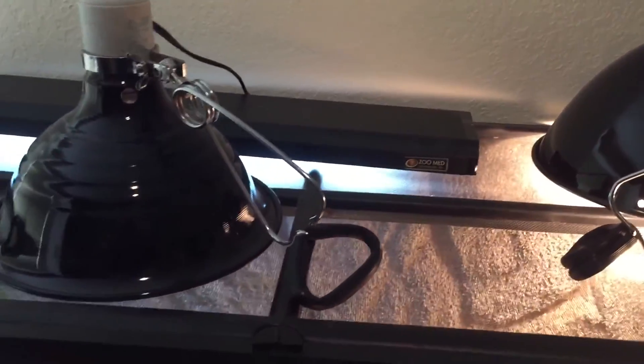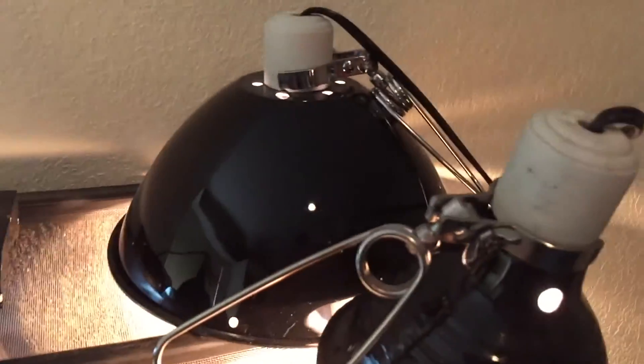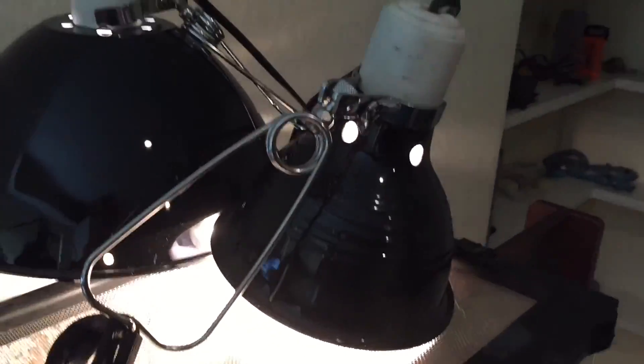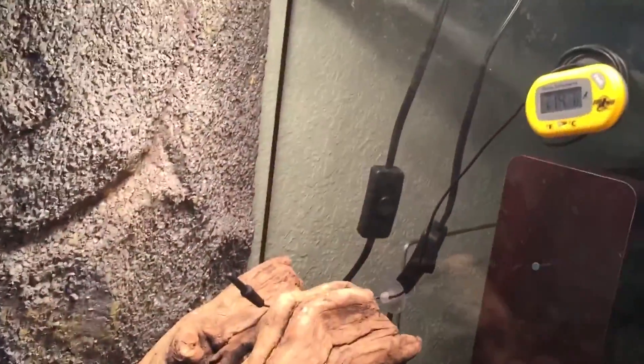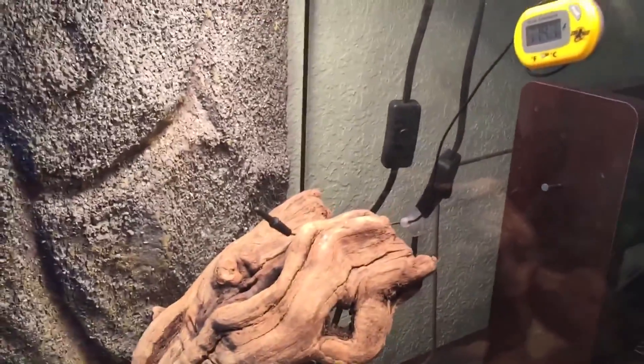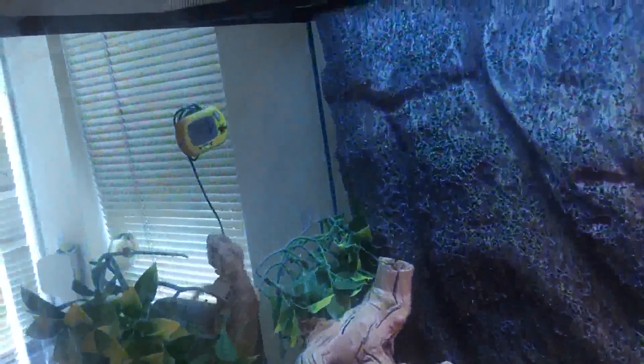For the lights, I use a ceramic light that's just for winter when it gets colder, because I need it really hot in here. I also have the strip bulb and a 150 and 100 watt bulb, because he likes it at 120 degrees right there — right now it's like 115, basically the same thing.